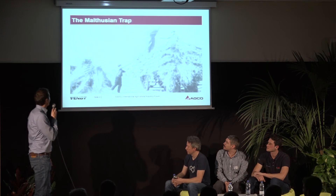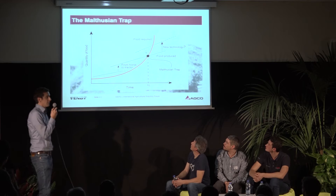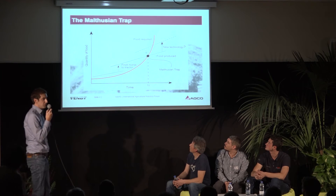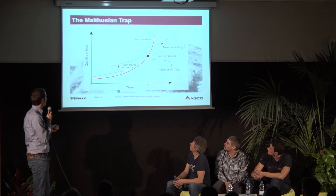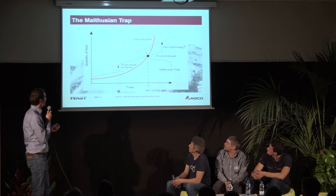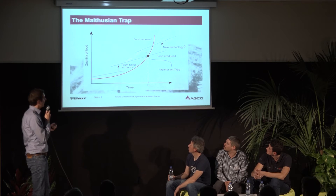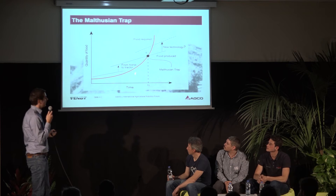The Malthusian trap: we've heard a lot about population growth. Here we see in red the food required by human beings living on this planet, and the grey lines show the food produced. We already escaped this Malthusian trap once — where produced food equals food required — by stepping from the horse to the tractor. But as the food required curve is growing super-linearly and food produced is growing linearly, at some point we will hit this curve. For us engineers, it is our duty to prevent this. So what technology is next? Maybe robots.